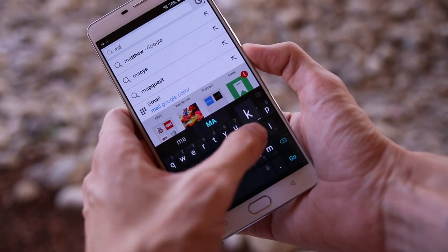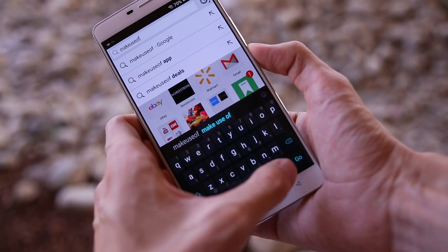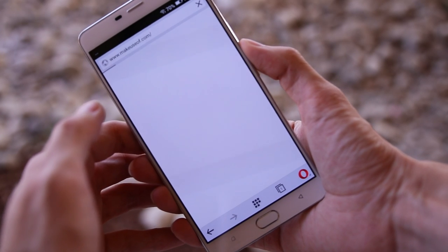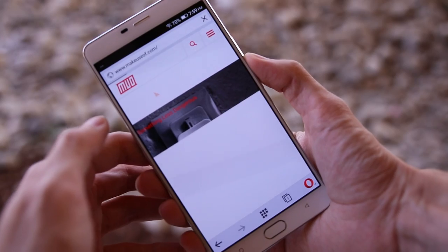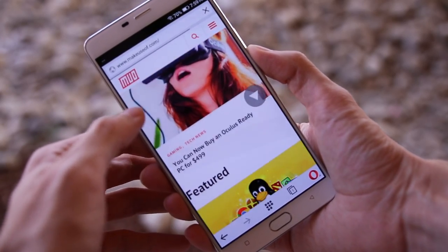There are no notifications on the lock screen, and the notification shade has seen a pretty dramatic overhaul. There are a few useful software tweaks, like Double Tap to Wake, but for the most part all the changes just seem unnecessary. There's no app drawer, which is another way it resembles iOS, and it comes with a bunch of Blue apps, like Notes or Gallery, that just feel unnecessary when there are perfectly good Google alternatives.